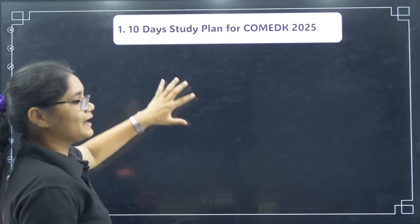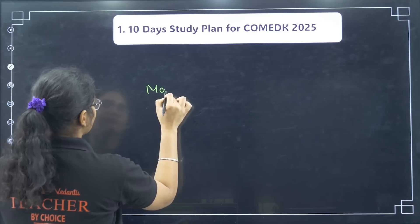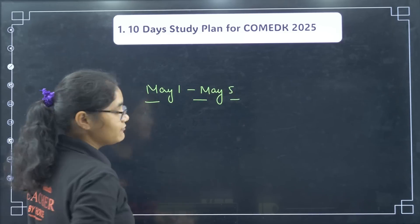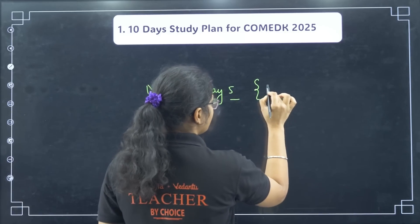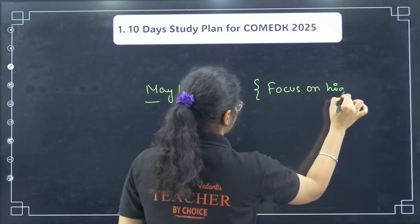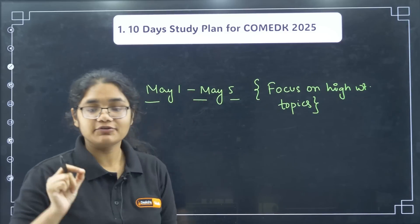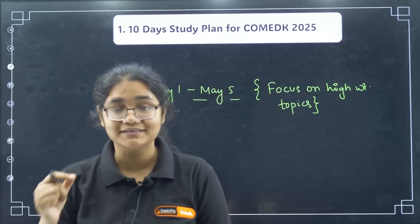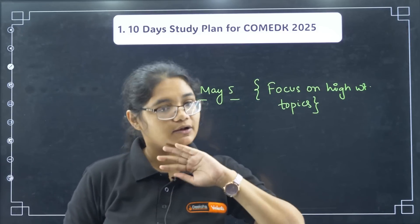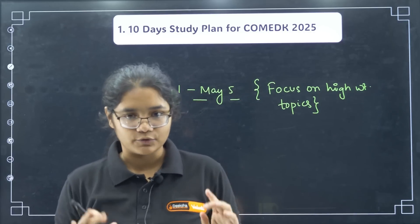Now, coming to the 10-day plan — I want you to follow this particular schedule. From May 1 to May 5, please focus only on high weightage topics. If you have not covered any high weightage topic, use these 5 days to complete them. If you have already covered them, keep on revising the concepts.